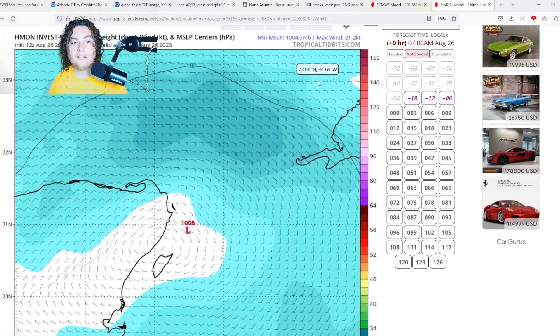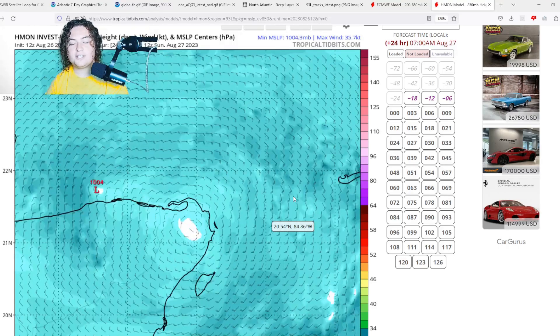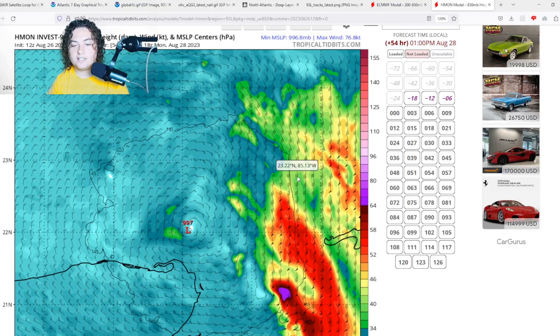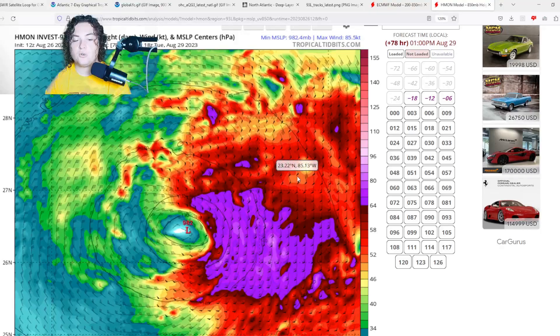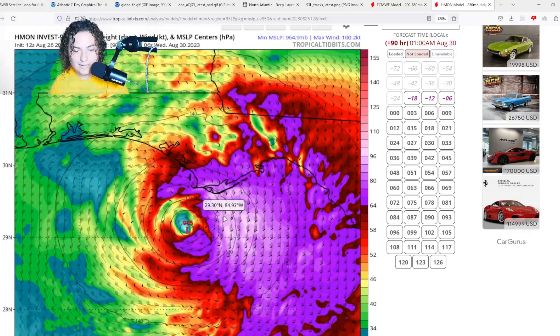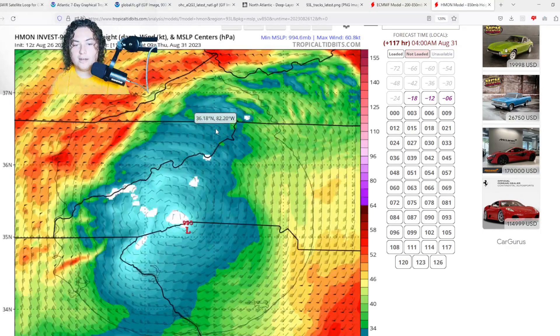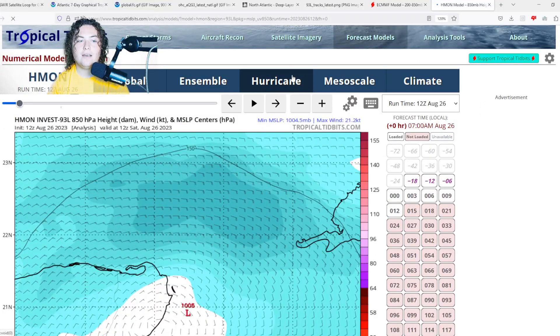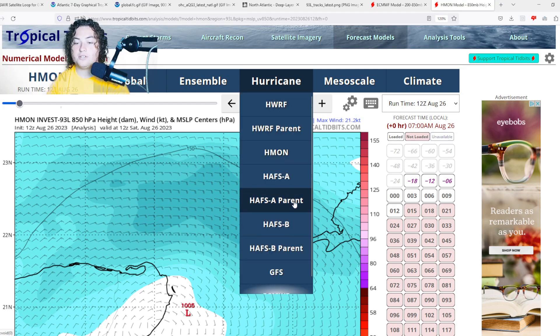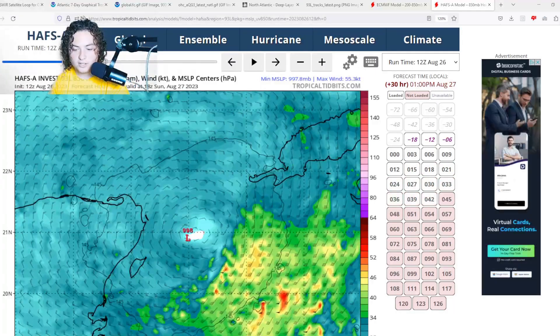Now let's look at the model runs — we'll show the HMON, HAFS, GFS, and HWRF, because all those runs except the GFS have some significant scenarios. The HMON 12Z run shows the system stalling near the Yucatan Strait, organizing, then rapidly strengthening to a 980 millibar hurricane as it approaches the Panhandle, then deepening further to 965 millibars — a potential Category 2 — at landfall. It then moves inland through Georgia with tropical storm force winds possible across South Carolina and the Carolinas.